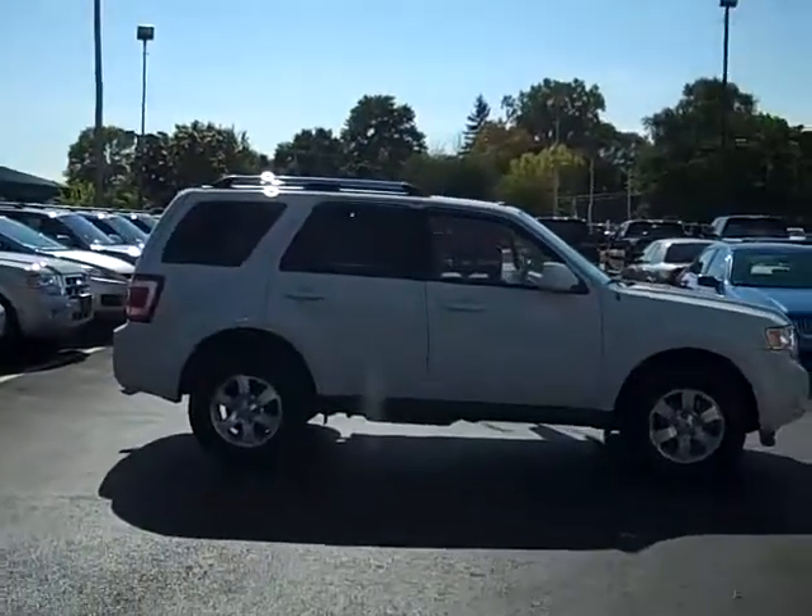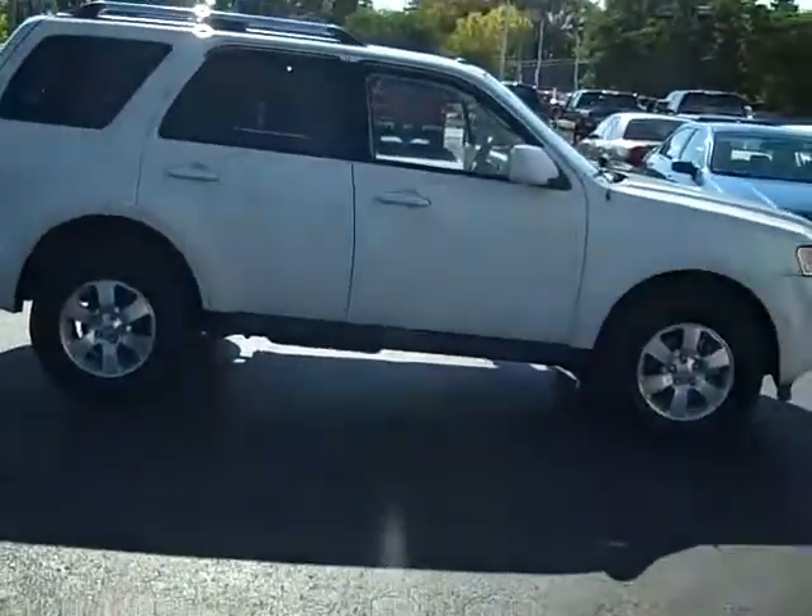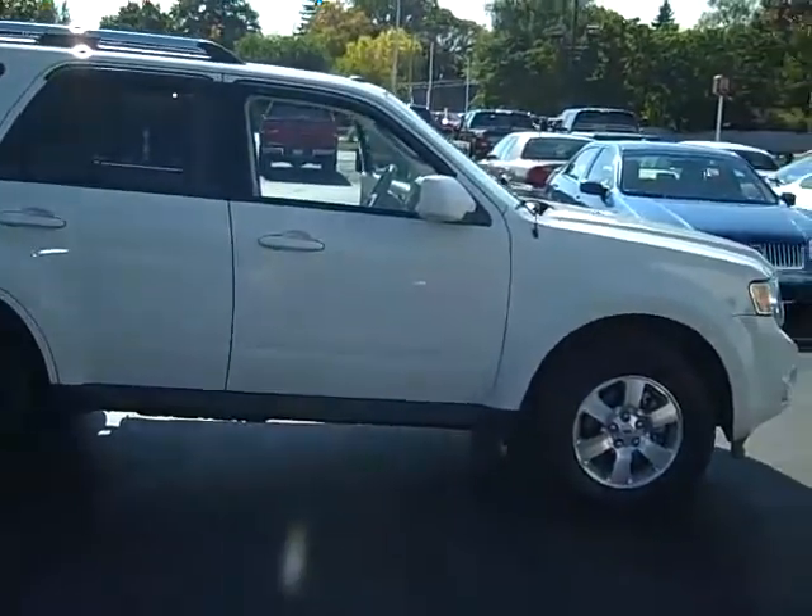Hi, this is Scott Brinley, Internet Manager with Midland Ford Lincoln Mercury. And this is stock number UT10438. It's our 2009 Ford Escape.